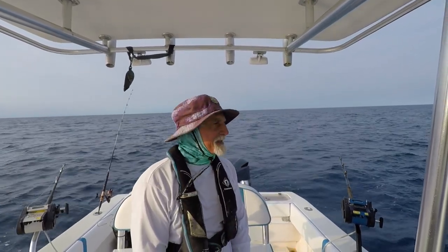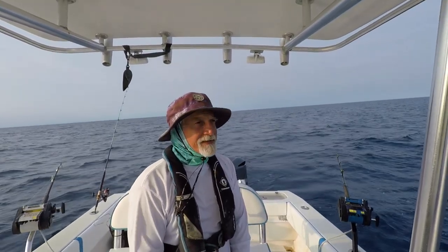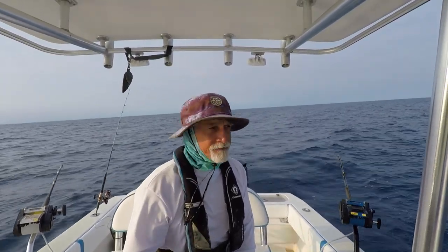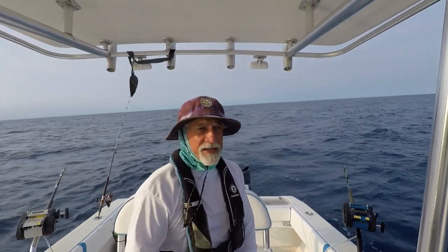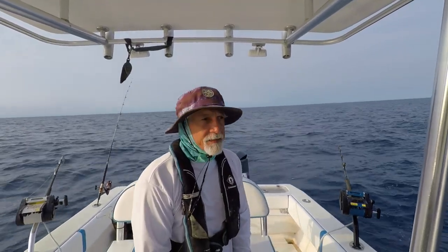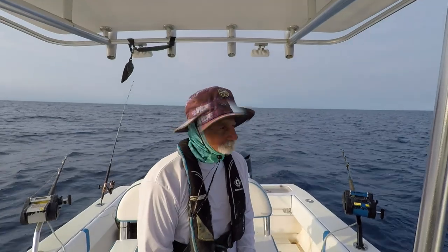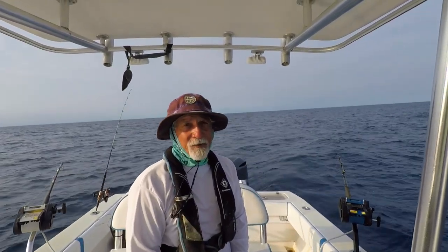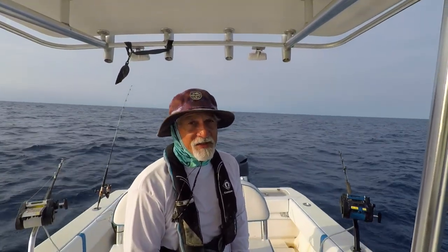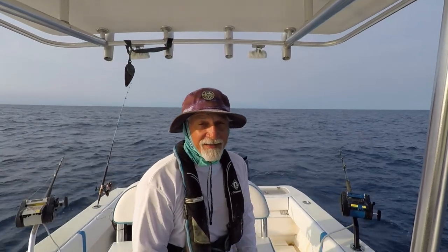Hey folks, welcome back — had a great day! I went out solo and decided to anchor deep. The current was ripping today, and when you've got the wind and the current going in the same direction, it poses some serious challenges. I'm going to take you through a tutorial on how to anchor deep. It really depends on the boat you've got, but I'll walk you through it. What a great day it was — my favorite fish, wahoo, makes an appearance today, actually twice.